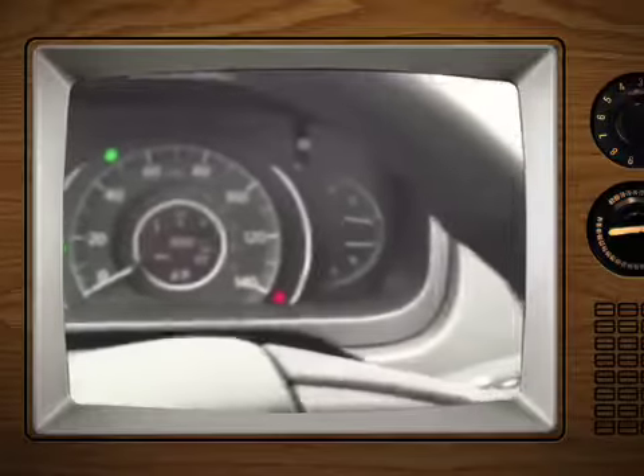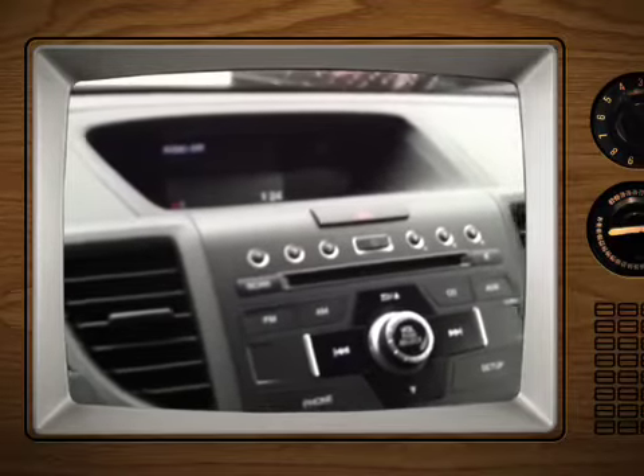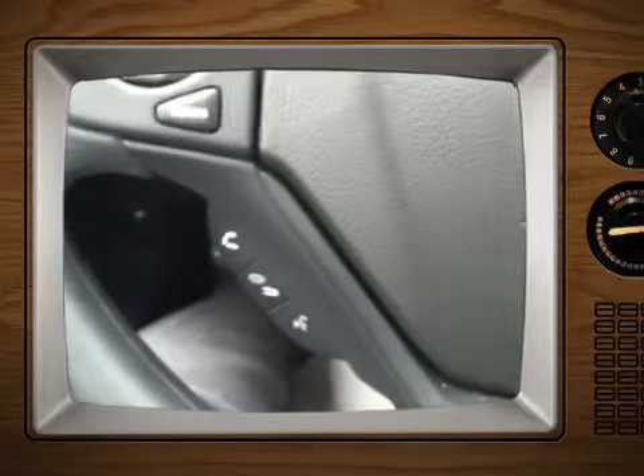It never fails to amaze me what Honda will come up with. This is the least expensive CR-V we sell — four-wheel drive, sticker price about $24,500. You get Bluetooth standard, you get a blind spot mirror standard.